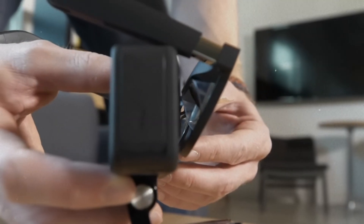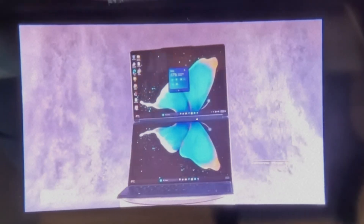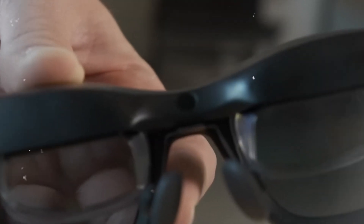Whether you're taking a video call mid-commute or projecting a document on the fly, X-Real Air 2 Pro creates a portable workspace. It's not just AR — it's intelligent immersion wrapped in sleek, modern eyewear.